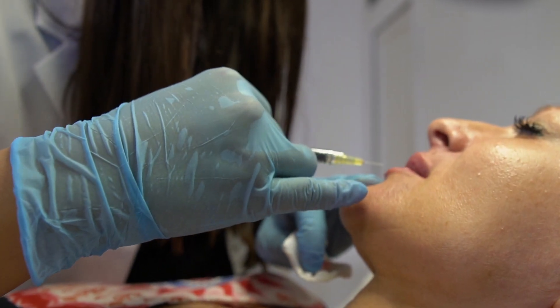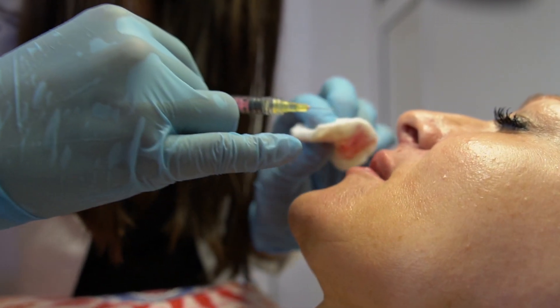For a treatment, normally it takes about 10 to 15 minutes, at most 20 minutes.